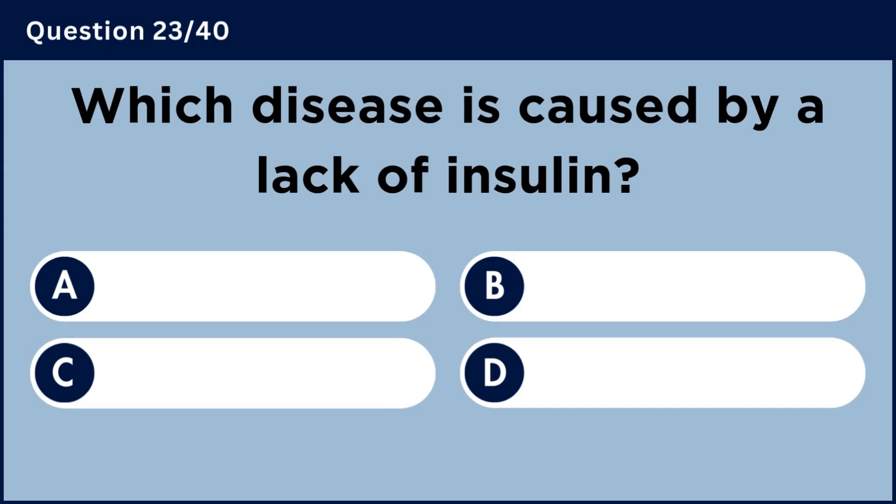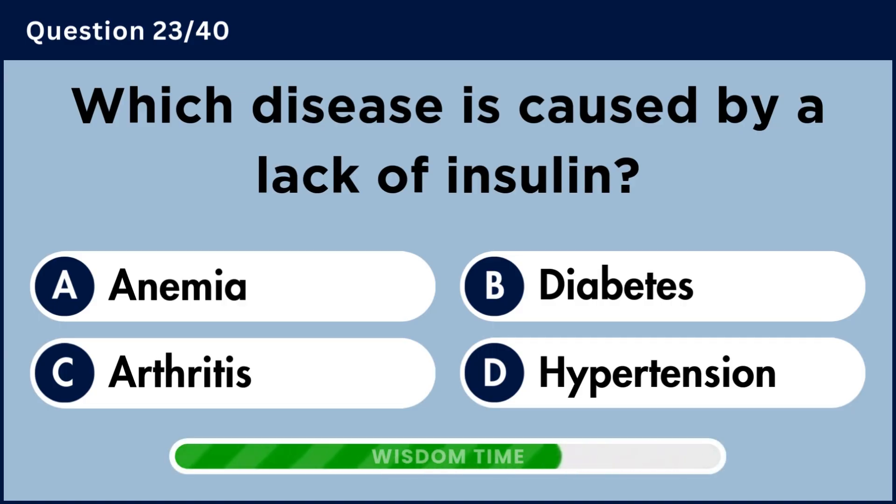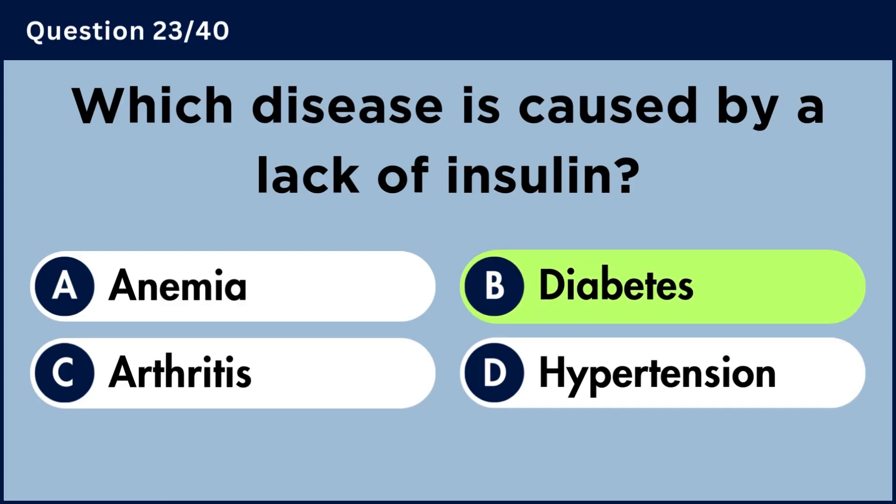Which disease is caused by a lack of insulin? Answer B: Diabetes.